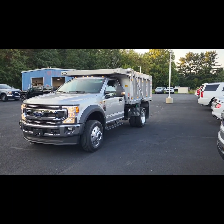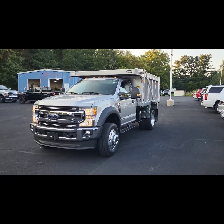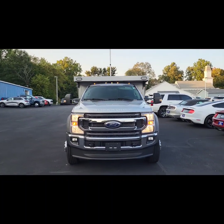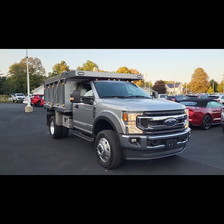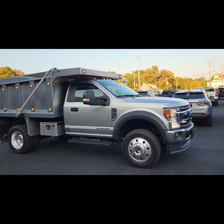Hey guys, it's Jacob with Sarshawn Ford in Randolph. Just wanted to do a quick video walkaround for you on this 2021 F-600 with the Samco dump body on it. This one is a diesel, four-wheel drive.